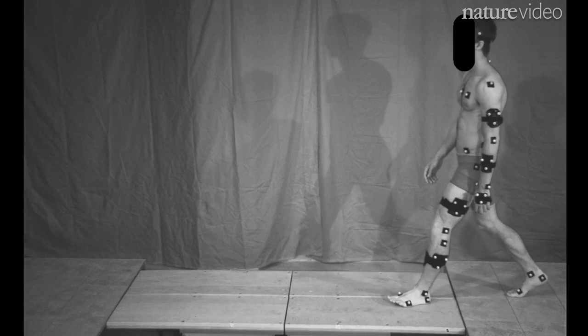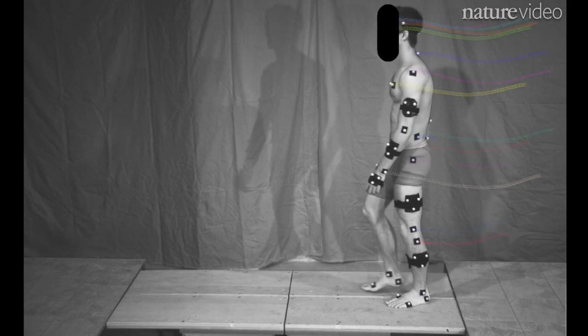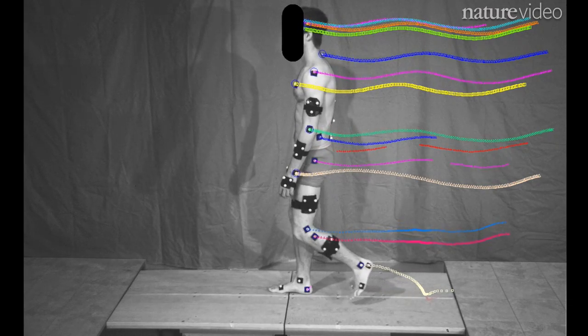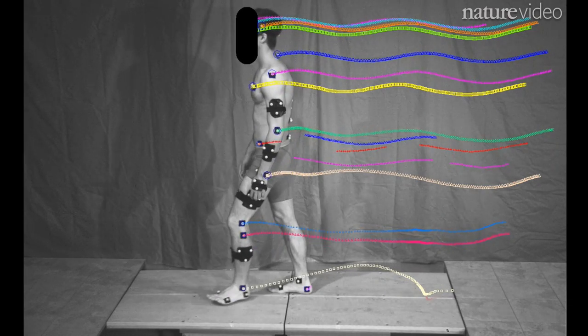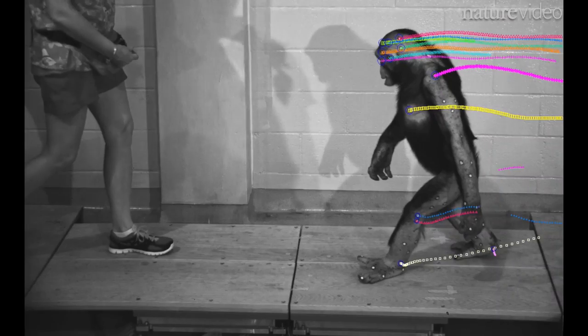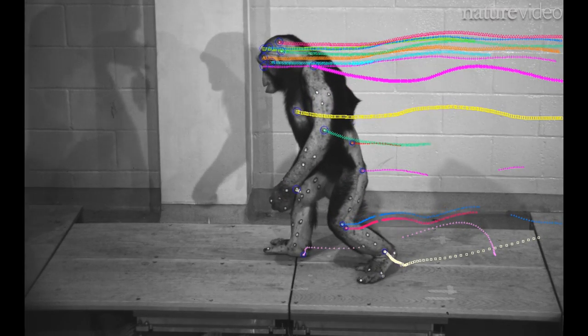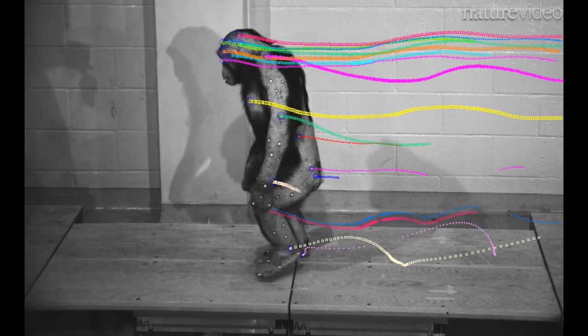This is what humans look like when they walk. To keep track of the body's movements, researchers stuck markers on specific points of their subjects and traced their position. And this is Hercules' colleague Leo taking a stroll, clearly pretty different to his human counterpart.